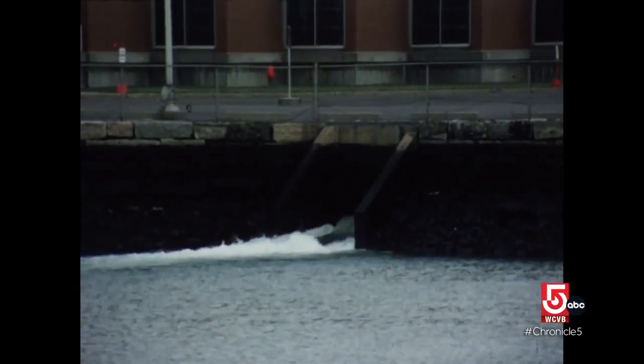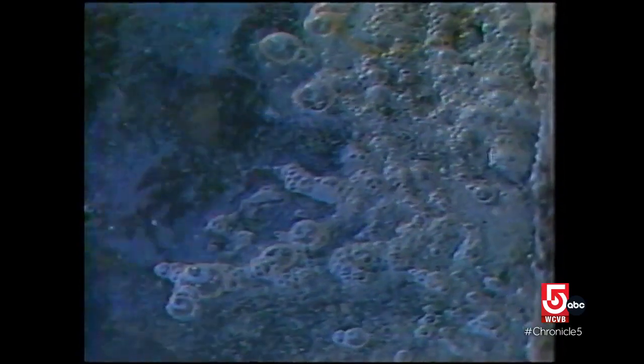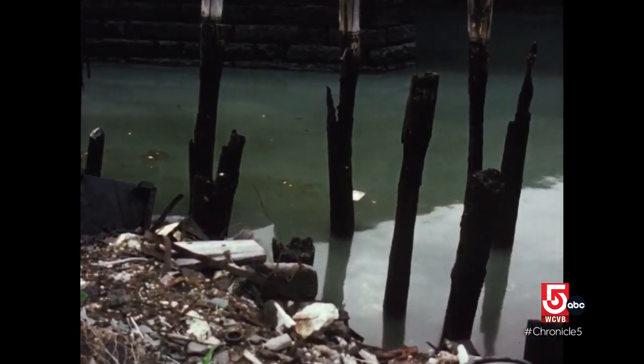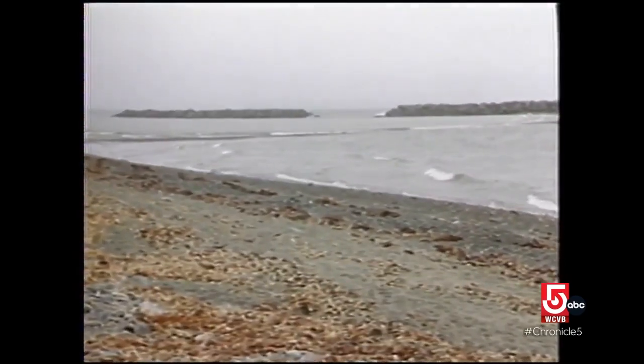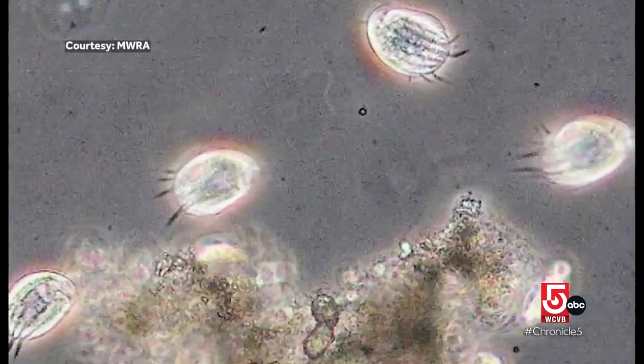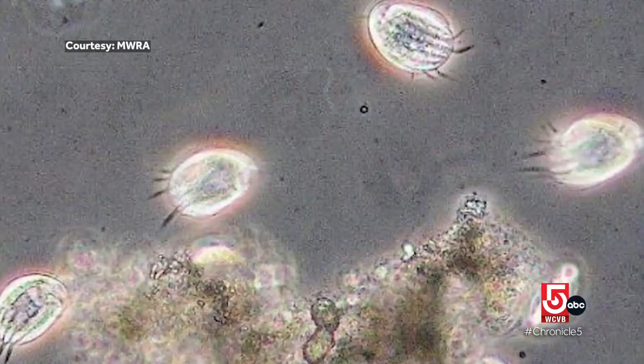Remember when Boston Harbor looked like this? Raw sewage choking all life. Turns out some of the largest — and well, grossest — challenges can be overcome by the smallest of heroes. In this case, microorganisms.